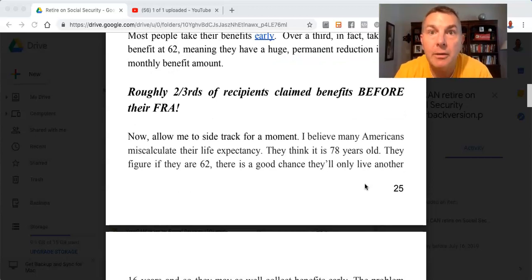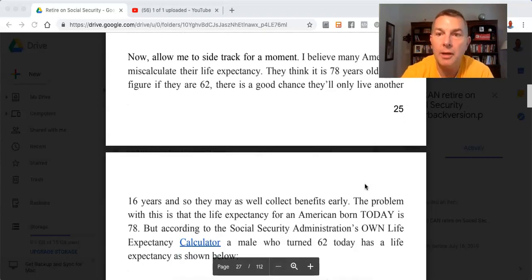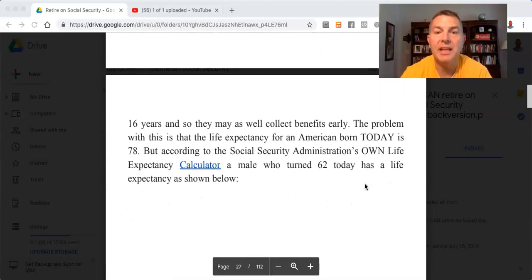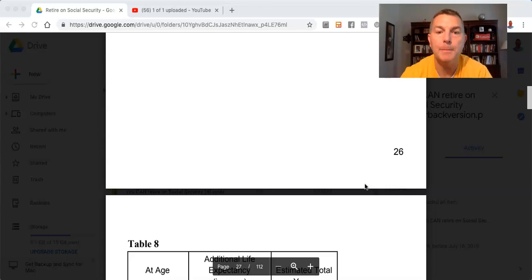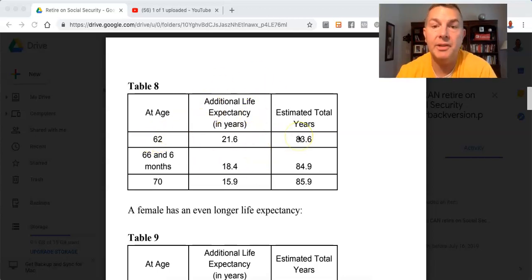I believe many Americans miscalculate their life expectancy. They think it is 78 years old. They figure if they are 62, there is a good chance they'll live only another 16 years, and so they might as well collect benefits early. The problem is that the life expectancy for an American born today is 78, but according to the Social Security Administration's own life expectancy calculator, a male who turns 62 today has a life expectancy of 21.6 more years — meaning he'll basically live until he's 84.